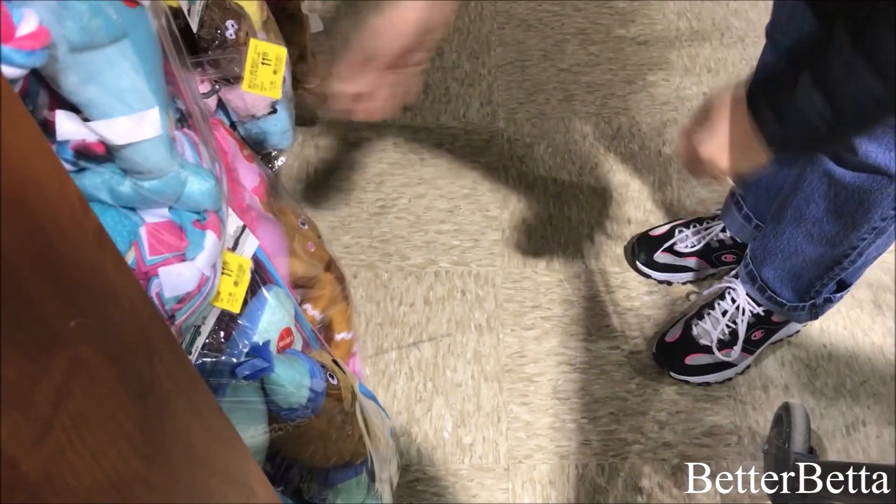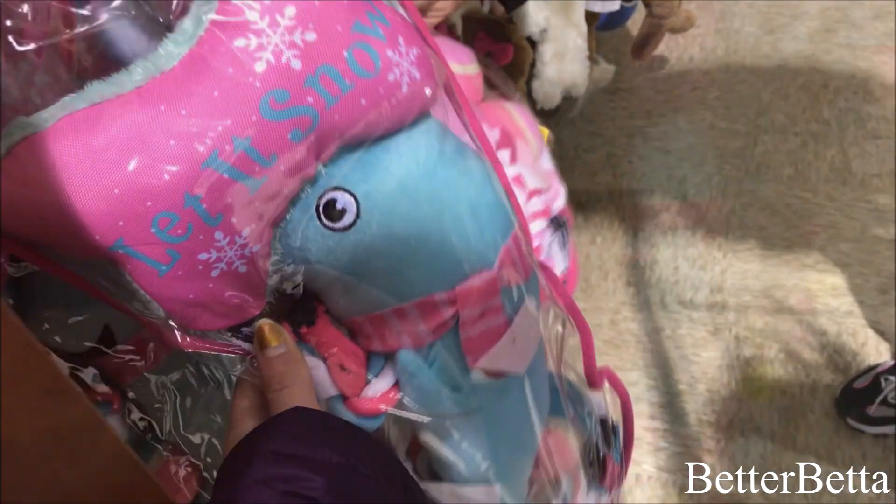It's very girly, very girly — but I don't know, I like the 'let it snow' fish, or whatever this is. I think it's a whale. Sure.